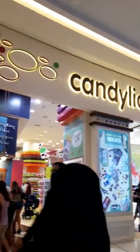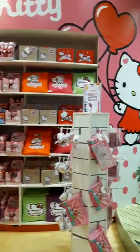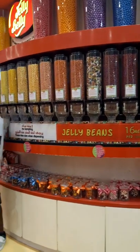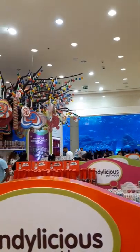World's biggest candy shop in Dubai Mall. It has a Hello Kitty section, a jelly bean dispenser with every color of jelly bean, and even a huge candy tree.